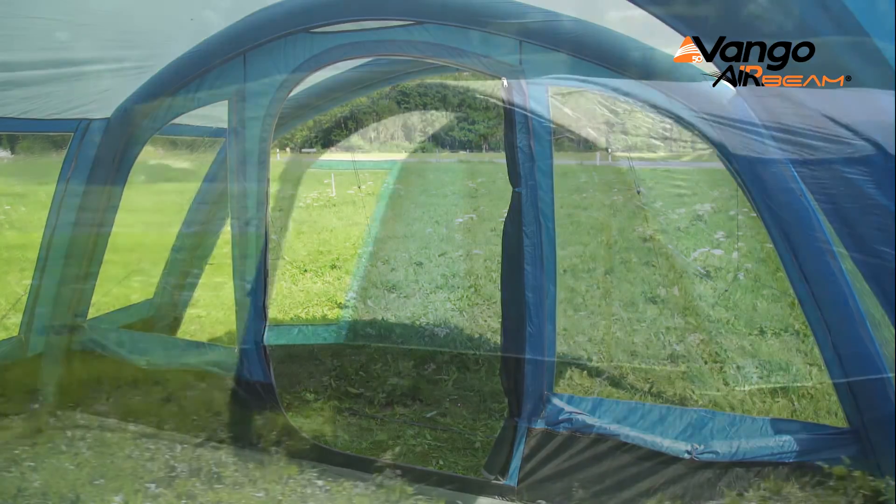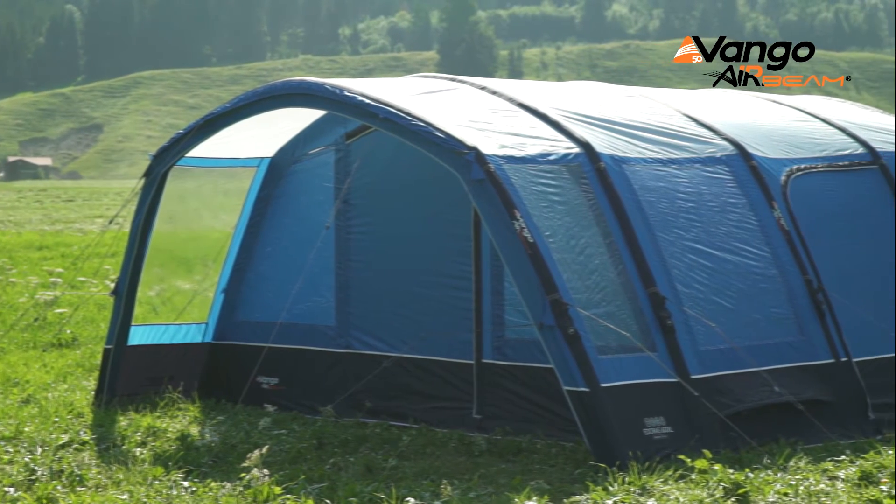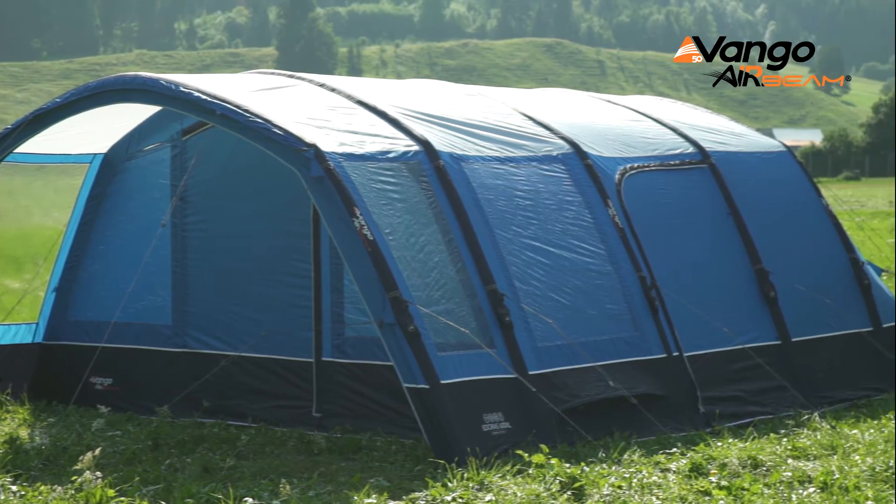Some of the great features of Adorus is that it's got the fully sewn in groundsheet in the living area. Also it has a very large front extension which is ideal for fitting kitchen units. It's great for sitting outside and dining under.